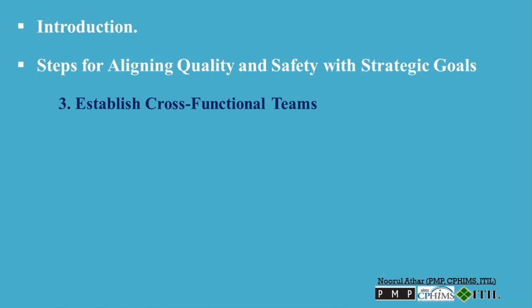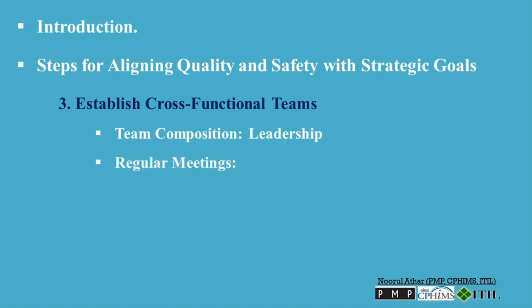Step 3: Establish cross-functional teams. Create cross-functional teams comprising members from different departments such as clinical services, risk management, and operations. These teams are tasked with developing and implementing strategies that integrate quality and safety into daily operations. They should meet regularly to review progress, discuss challenges, and adjust strategies as necessary to ensure alignment with strategic goals.